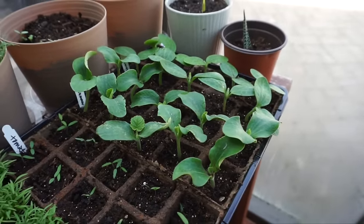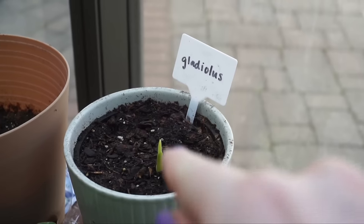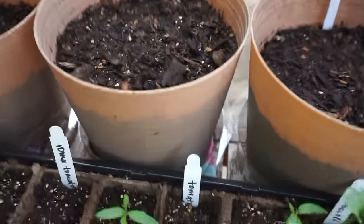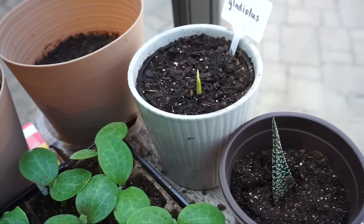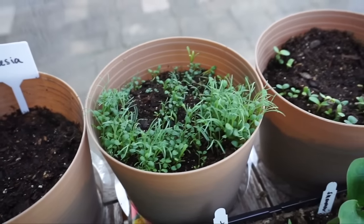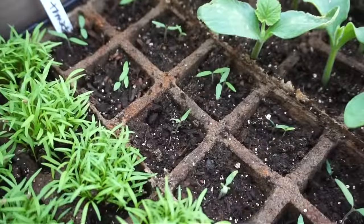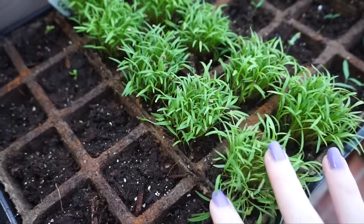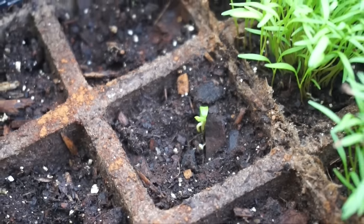Usually when seedlings have their first set of true leaves, that's when you know they're ready to be transferred. This gladiolus is already sprouting and it's supposed to be a summer bloom — very exciting. I have two more that haven't poked through yet, but this one just popped up today. These wildflowers are going crazy too. Here's a tomato update, and the carrots — I have like 50 in one container. The jalapeño just popped up today as well.